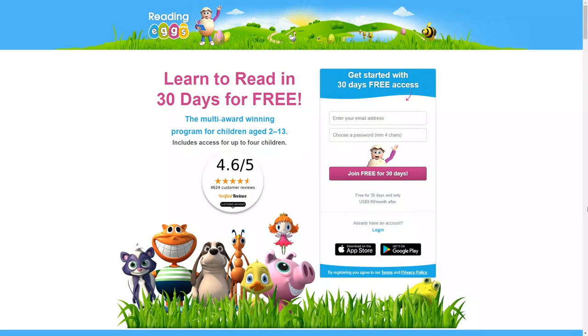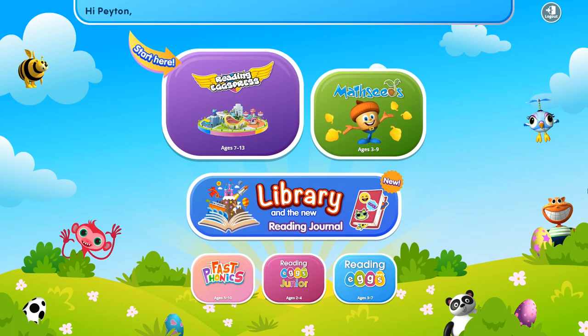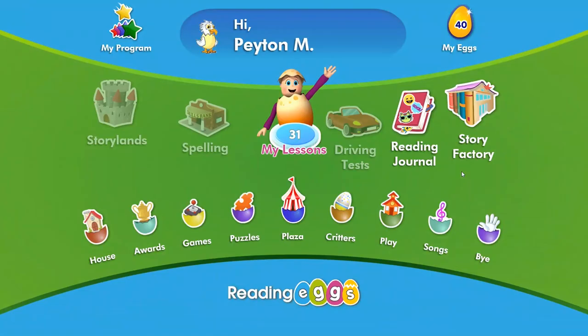Another online reading program that promises to help your kids learn to read in 30 days is Reading Eggs. This is a reading program for kids ages 2 to 13, and you can get a 30-day free trial. After that, this program is just $9.99 a month and you can add up to four children. They have four different reading levels, from basic ready-to-read skills for toddlers to more advanced literacy skills for older children. This program is available on desktop and mobile devices, includes a math program for kids ages 3 to 9 at no additional cost, free printable worksheets, and a placement test to make sure your child is working at the right level.